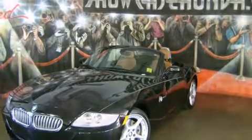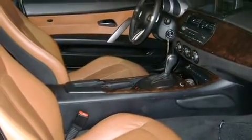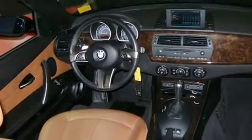BMW made sure to keep road handling and sportiness at the top of its priority list. Under the hood, you'll find a six-cylinder engine with more than 250 horsepower, providing a smooth and predictable driving experience.